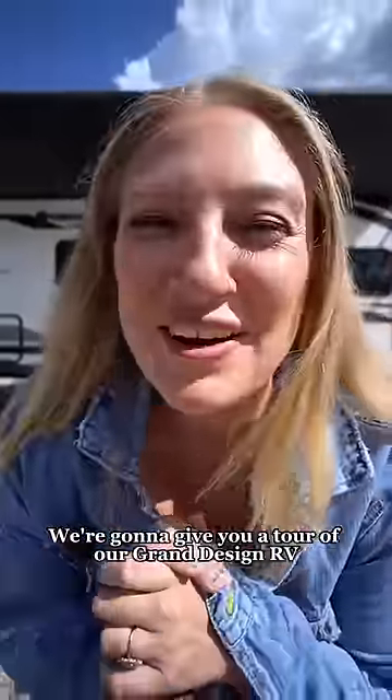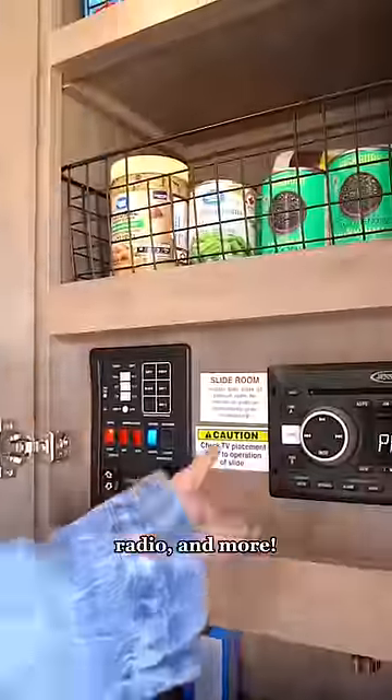We're going to give you a tour of our grand design RV in less than 60 seconds. Let's go! Right when you walk in, you have our pantry and our control center for the RV, where we can control the slide, awning, radio, and more.